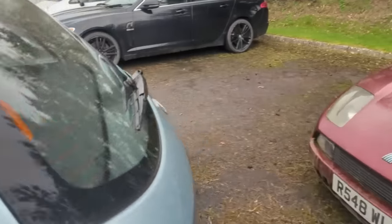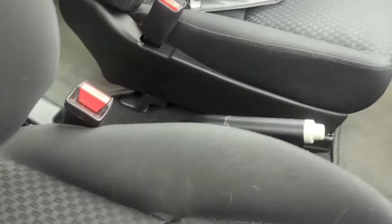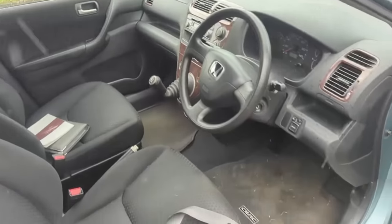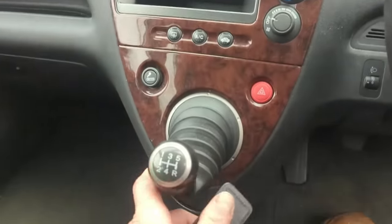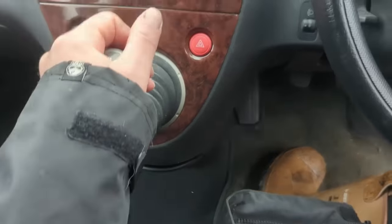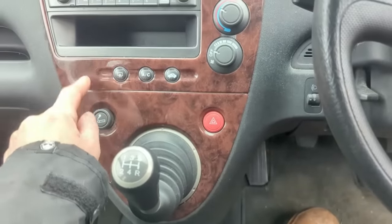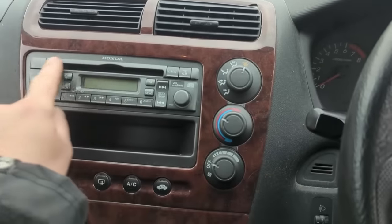Other than that, inside the thing is in really good condition. The seats are pretty much unmarked front and rear - we've got a little bit of dog hair because I did actually take my dog to the vets in this, used it for a couple of days. It drove really nicely. I'm a big fan of the gear lever up here on the dash - I don't know why they didn't continue to do that with cars. It gives you a bit more room and it's a nicer change. All the door cards are in good condition.